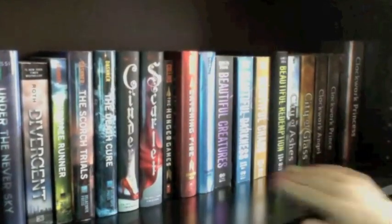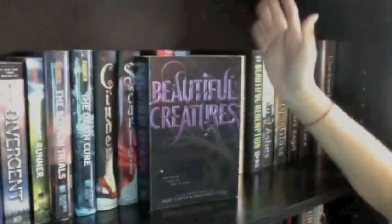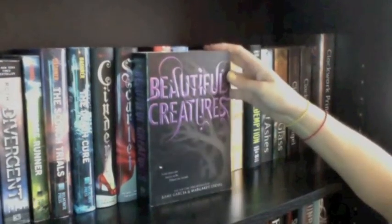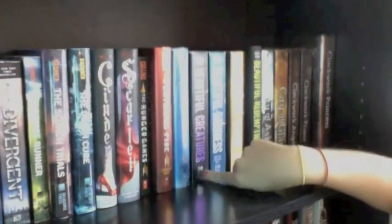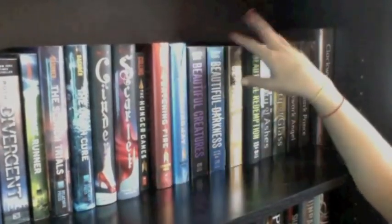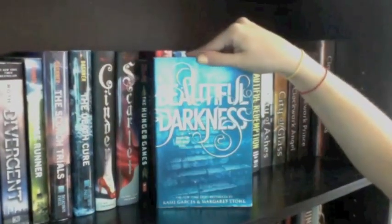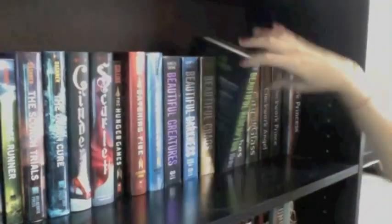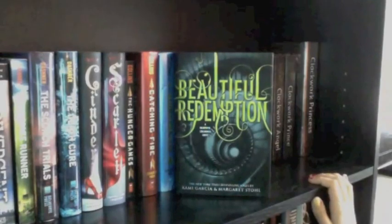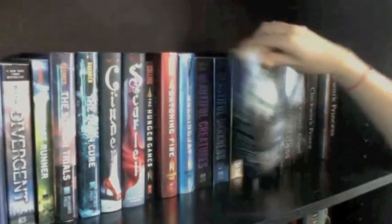Next up I have Beautiful Creatures by Kami Garcia and Margaret Stohl, the first in the Caster Chronicles series. I really enjoyed it, but I felt like as the series went on it got a little worse. Then I have Beautiful Darkness, the second book, Beautiful Chaos, the third, and Beautiful Redemption, the fourth and final book in the Caster Chronicles series.